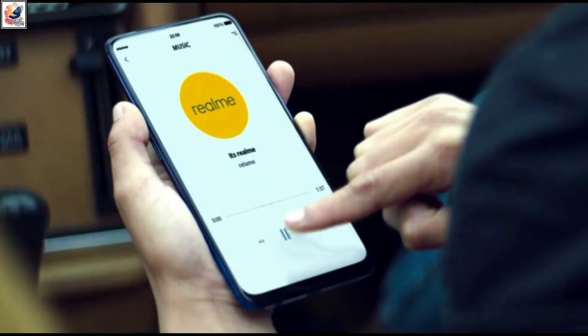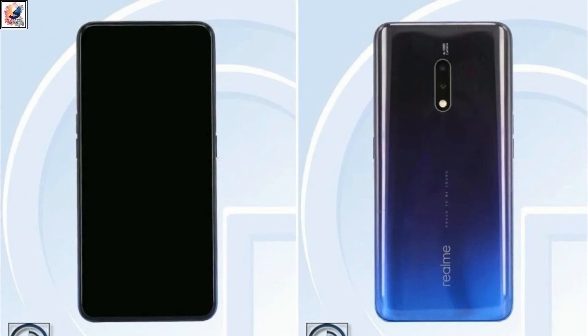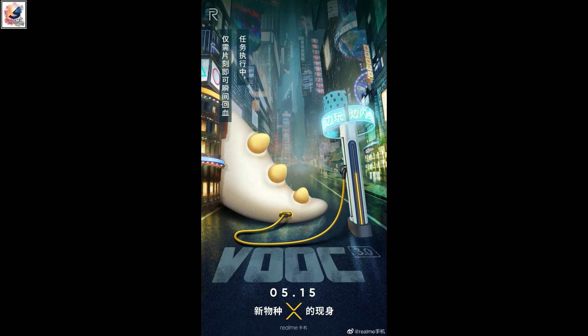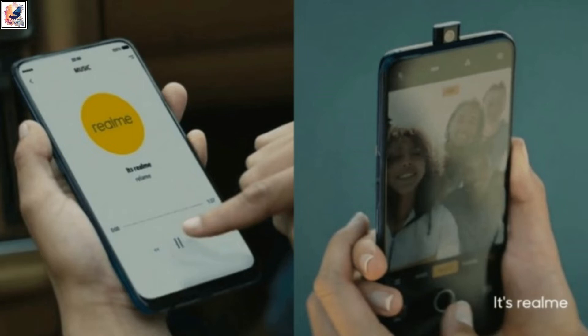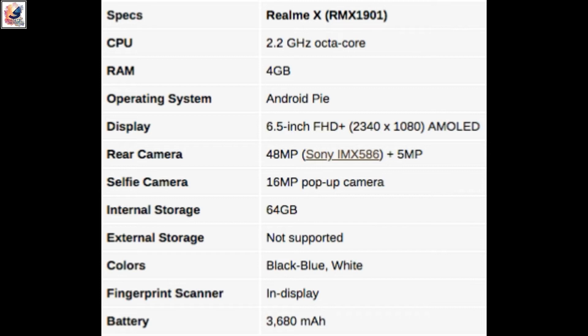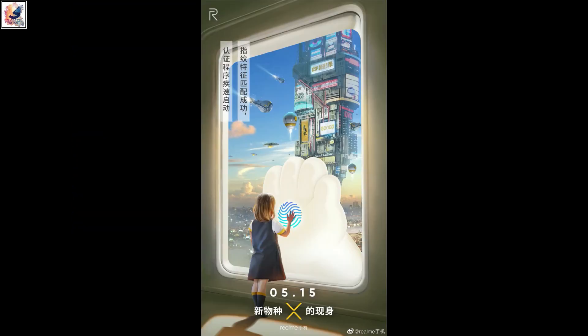Let's talk about them one by one. First, the Realme X — officially launched on May 15 in China. It features a no-notch full-screen display, a pop-up selfie camera, an under-display fingerprint sensor, and a 48-megapixel Sony IMX586 camera sensor with a 5-megapixel depth sensor. Here's what the Realme X box looks like in China.